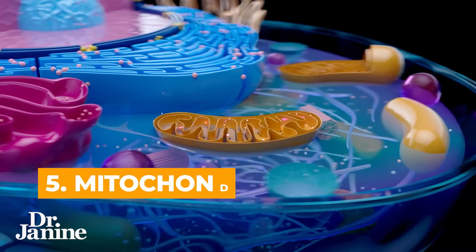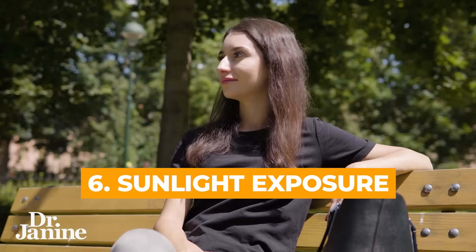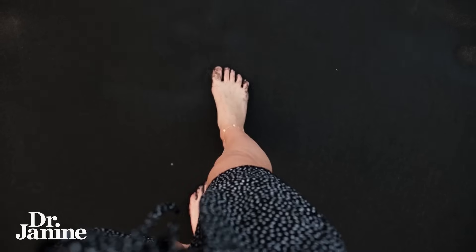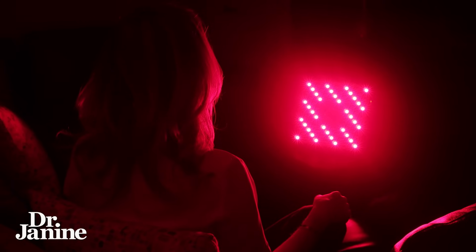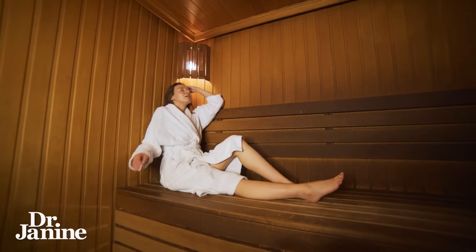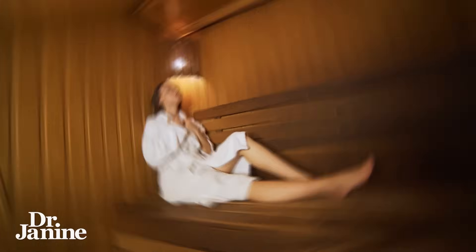Tip number five is to optimize your mitochondrial function, which goes along with tip number six: getting more natural sunlight exposure. Getting grounded is very anti-inflammatory, bringing up the earth's electrons. Red light therapy is great for your mitochondria as well. Cold exposure like we talked about, but heat exposure too — using a sauna in hot environments can be really effective for clearing up those zombie cells.